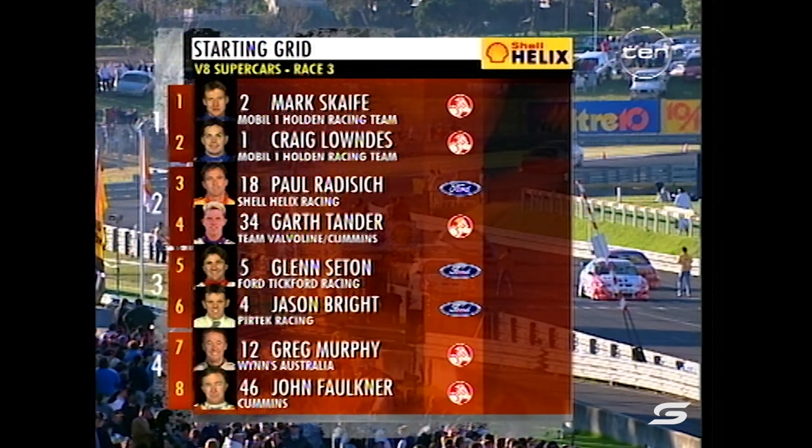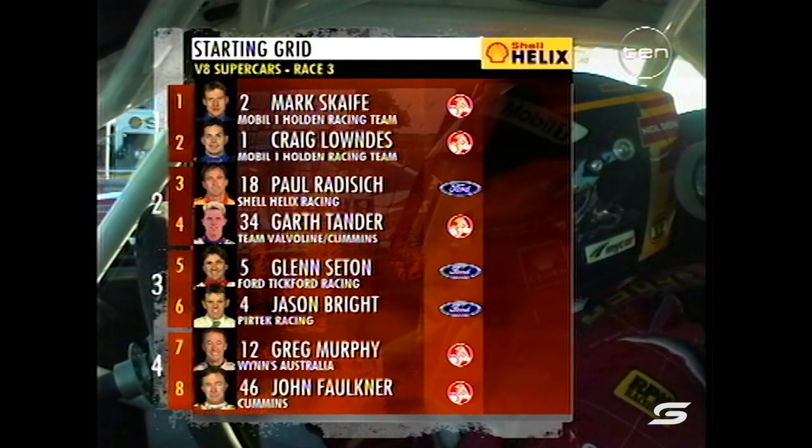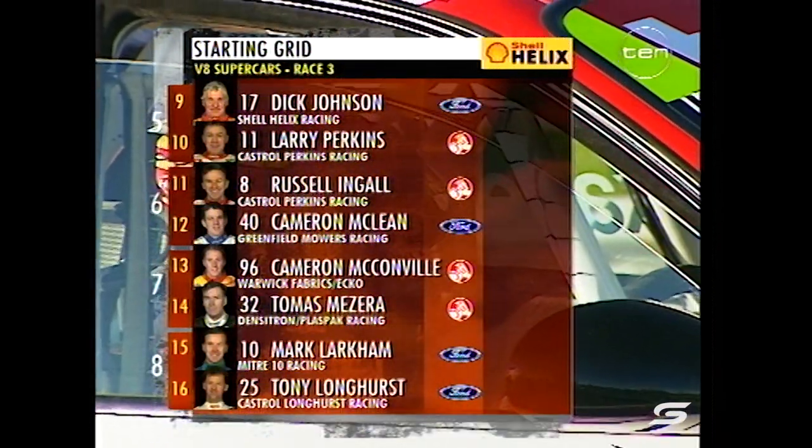Of course, the Mobile One boys will start from the front row yet again. Radisic, his first top three finish, alongside Garth Tander, who stormed very strongly in that last one. Seaton, Bright, Burpee and Faulkner.